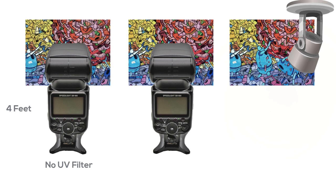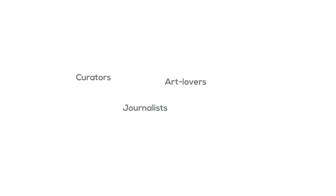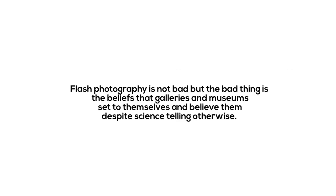That small change was enough for the National Gallery to state that flash was dangerous. But Evans says that curators, journalists, art lovers, and museum directors have been telling each other this for years, and many gallery visitors concur. He also says that curators ban photographing things like pharaonic Egyptian relics that have been bathed in the intense UV light of desert sunlight for over 3,000 years. Another reason to stop people from taking photos is copyright violation, as Evans pointed out that some museums used this to stop people from taking photos. Other museums stopped people from photographing just to keep the crowd moving. Evans ended up saying that the good news is flash photography is not bad, but the bad thing is the beliefs that galleries and museums set for themselves and believe them, despite signs telling otherwise.